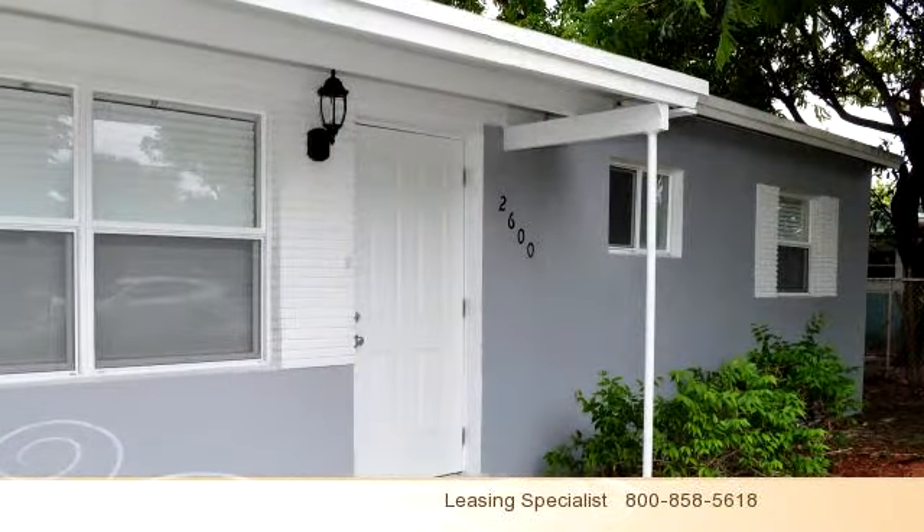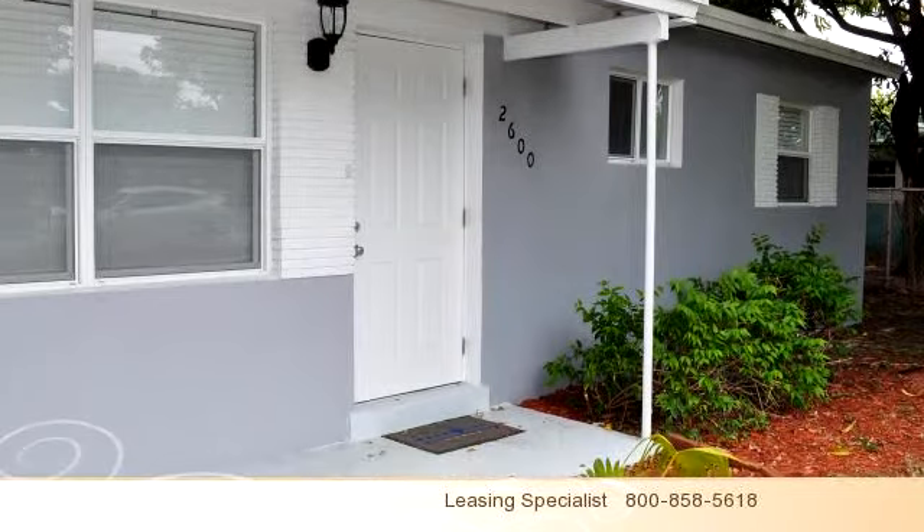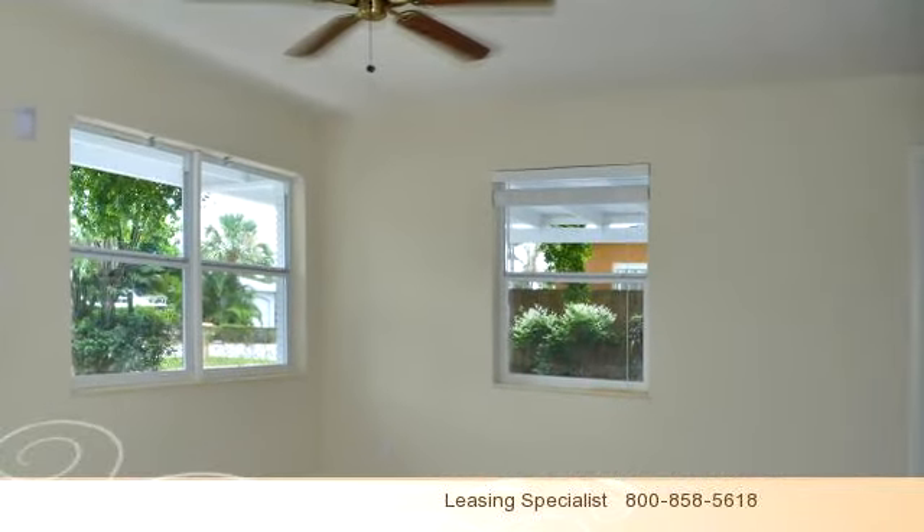There are three bedrooms and one bathroom in this spacious 891 square foot property.